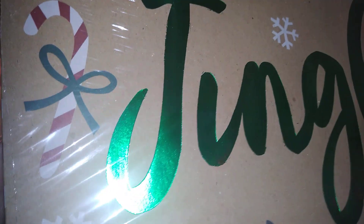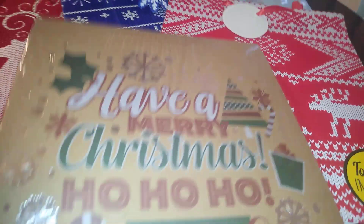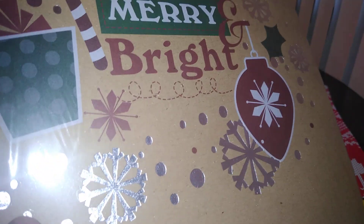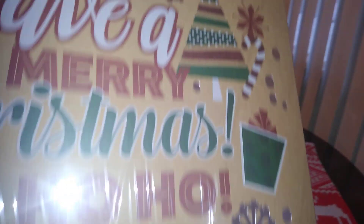One craft box has 'Jingle' done in green foil lettering with red and black print, a candy cane with a snowflake design. On the flip side it says 'Have a Merry Christmas, Ho Ho Ho, Merry and Bright' with silver foil snowflakes and designs such as poinsettia, Christmas presents, ornaments, and a tree.